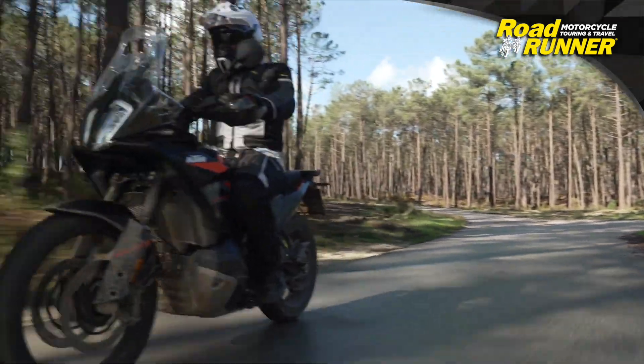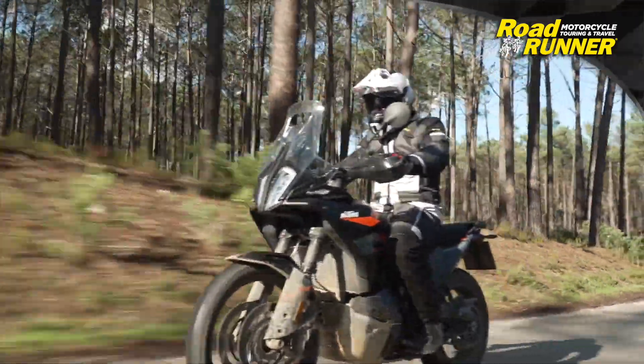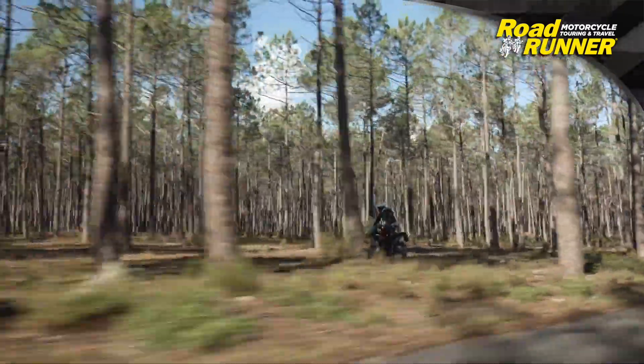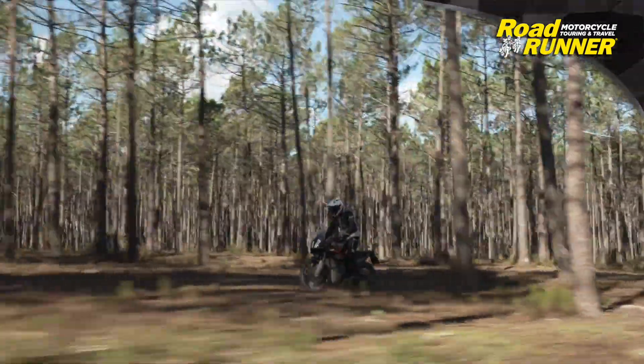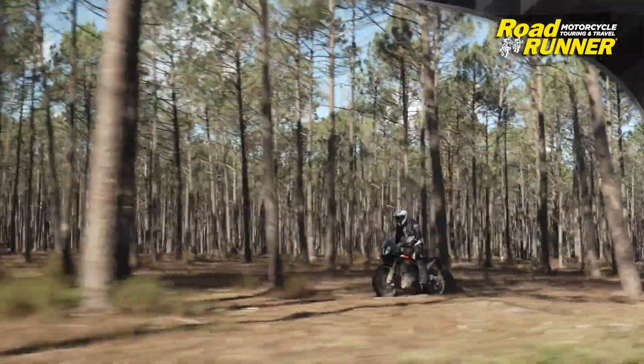At the heart of the 890 Adventure is the LC8C liquid-cooled 8-valve compact 889cc parallel twin engine. The engine revs up quickly with excellent, immediate, and predictable throttle response. Multi-level traction control greatly assists the bike's ability to usably track its claimed 105 horsepower.